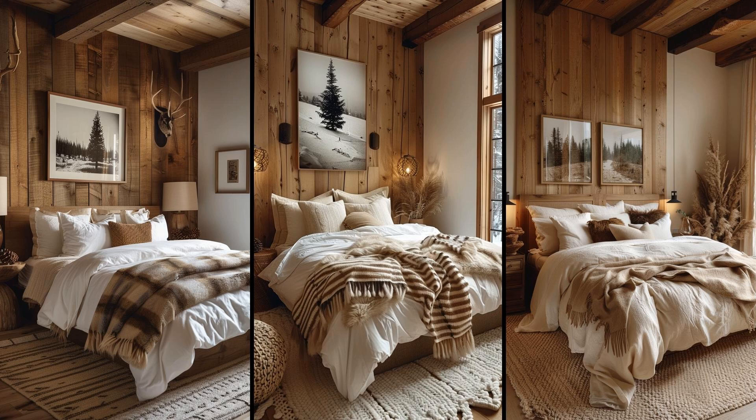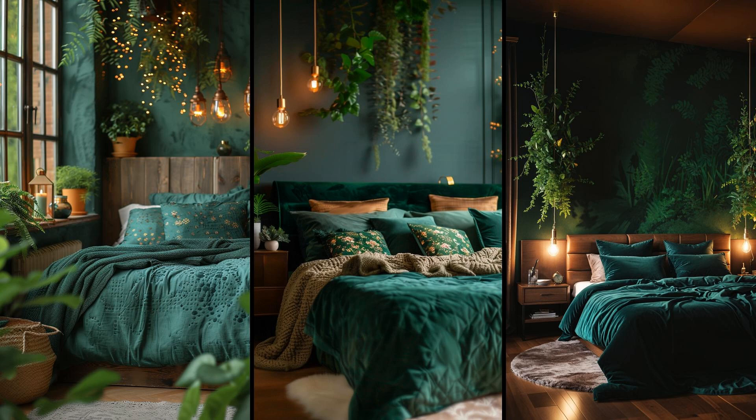Imagine entering a sanctuary where ecru whites blend seamlessly with deep pines and bark textures, transforming your bedroom into a winter woodland retreat. Incorporate soft lighting and textured throws to mimic snow-covered branches, providing serene comfort. Using natural materials like reclaimed wood or eco-friendly paint furthers this earthy modern atmosphere. Balance neutral tones with rich, earthy hues to evoke calm and warmth, and add hints of raw, organic elements for an atmosphere reminiscent of a tranquil winter night in nature.